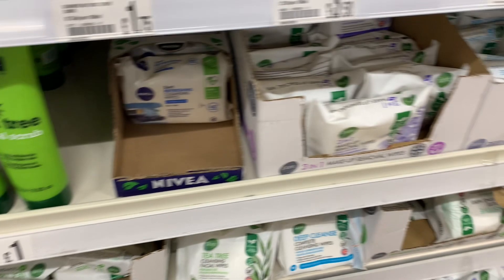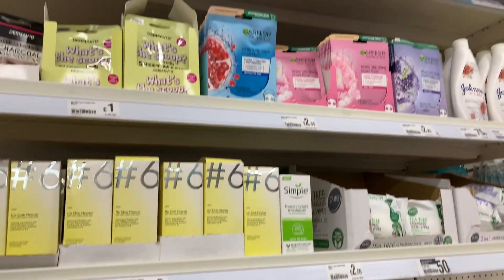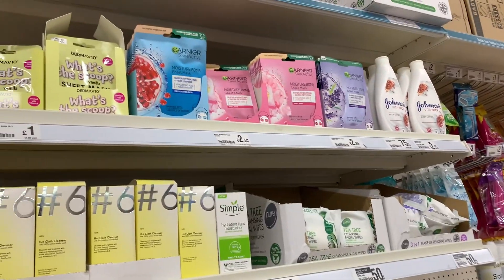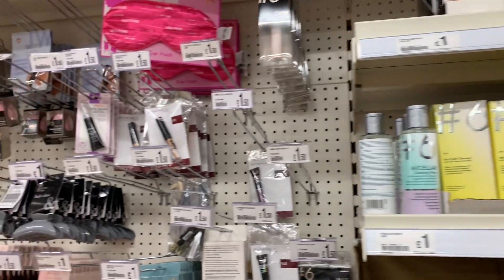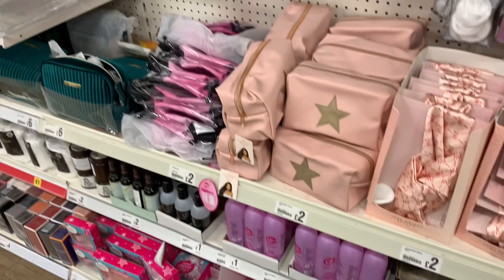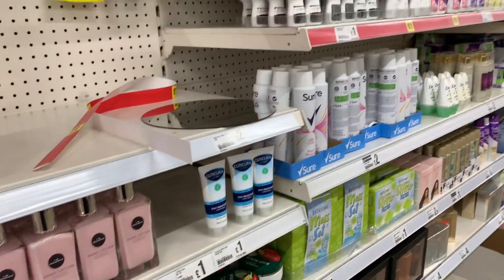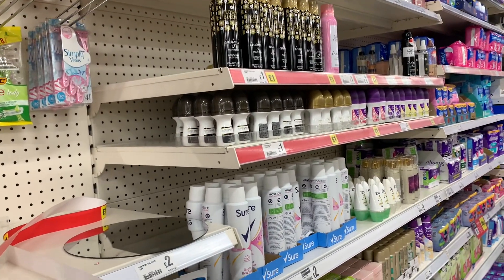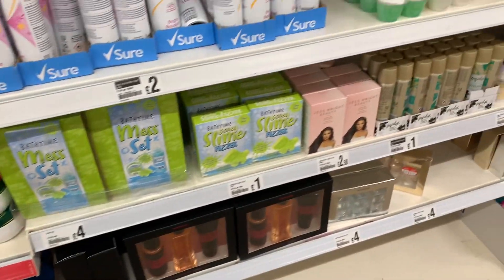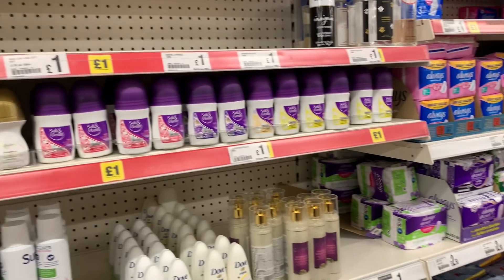Moving on to Poundland! I love Poundland — they have such affordable products for daily use. I just went in to grab a few things. I tried to be really sensible and not go overboard, because not everything in Poundland is actually a pound — sometimes it can be over a pound, so that's where they get you!